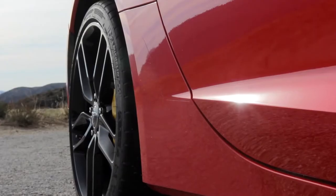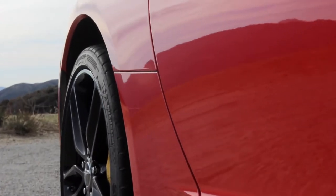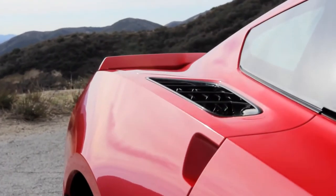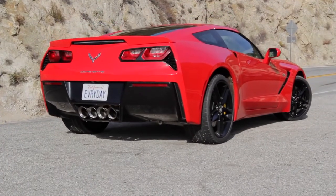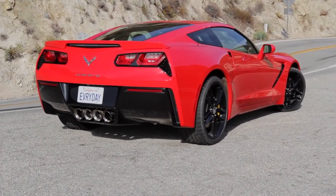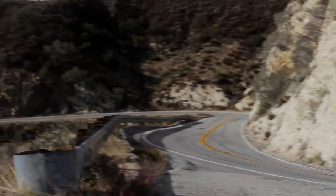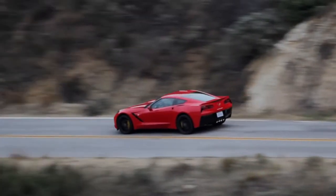The car we're driving has the Z51 performance package, and this is something you absolutely have to get. It includes magnetic ride suspension availability, a dry sump oil system, an electronic differential, and larger slotted brake rotors. This is the one you have to have. And it doesn't add a whole lot to the bottom line. Why would you buy a Corvette without this performance package? Interestingly, this is just the base Corvette — not any special variation — which means prices start about $52,000 and go up.